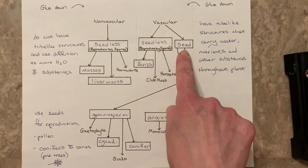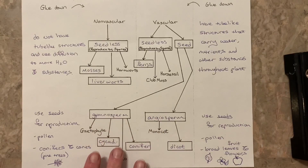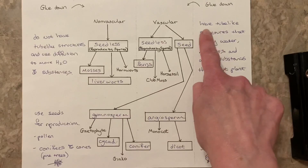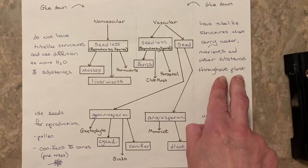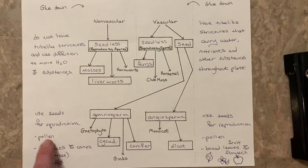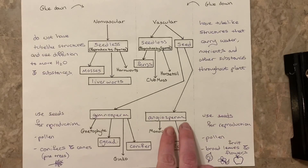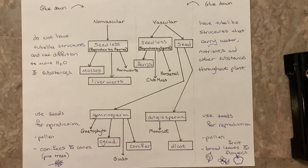Going back to vascular seed plants, we have two types: gymnosperm and angiosperm. Gymnosperm is broken up into four categories: gnytophyte, cycad, ginkgo, and conifer. Angiosperms are broken up into monocot and dicot. Vascular seedless plants have tube-like structures that carry water, nutrients, and other substances throughout the plant, but they also use spores — they do not use seeds. Gymnosperms use seeds for reproduction and pollen — sexual reproduction — and this is conifers and cones; pine trees are an example. Angiosperms use seeds for reproduction, have pollen, broad leaves, fruit, and flowers. Most of the plants that we are familiar with are angiosperms because they have flowers.